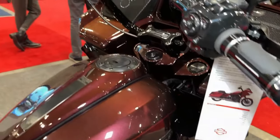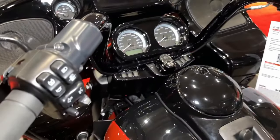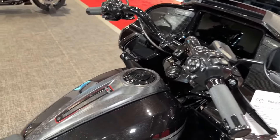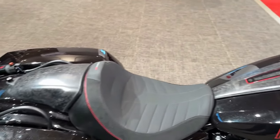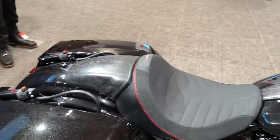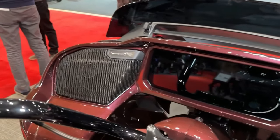Harley-Davidson's legendary reliability and durability are evident in every aspect of the CVO Road Glide, from its robust engine to its rugged chassis and components. With its bold styling and exhilarating performance, the CVO Road Glide is the ultimate expression of Harley-Davidson's iconic heritage and unmatched craftsmanship.